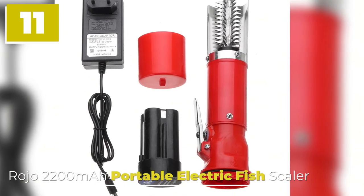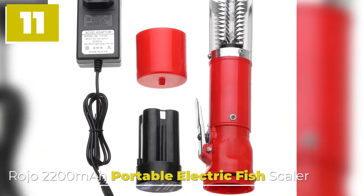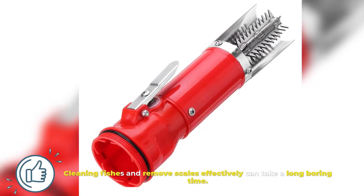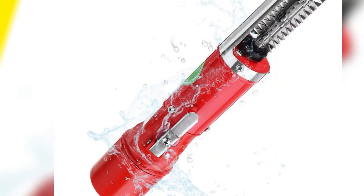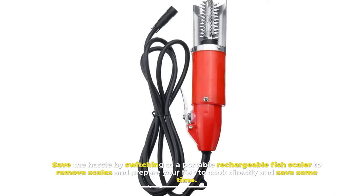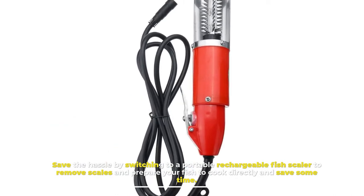Number 11: Roho 2200MA Portable Electric Fish Scaler. Cleaning fishes and removing scales effectively can take a long, boring time. Save the hassle by switching to a portable rechargeable fish scaler to remove scales and prepare your fish to cook directly and save some time.